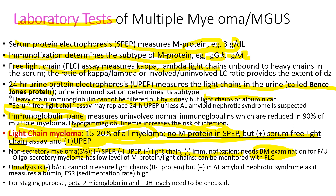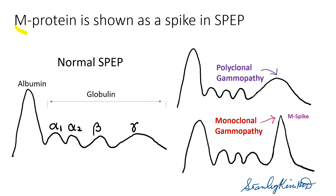Regular urinalysis cannot detect light chains, only albumin. For staging purposes, beta-2-microglobulin and LDH levels are checked. The M-protein is shown as a spike in serum protein electrophoresis — look at this M-spike. The normal electrophoresis shows a rounded, gentle slope pattern.